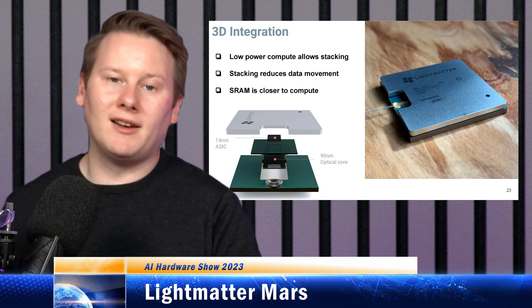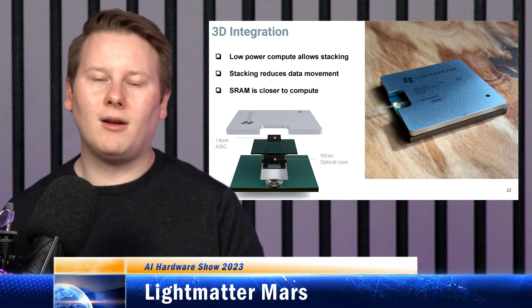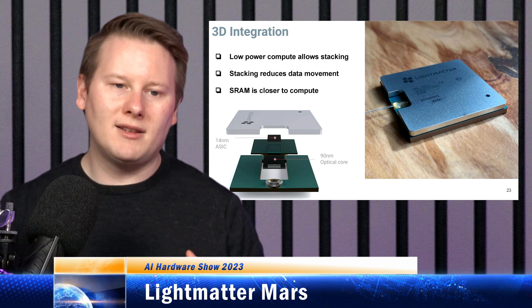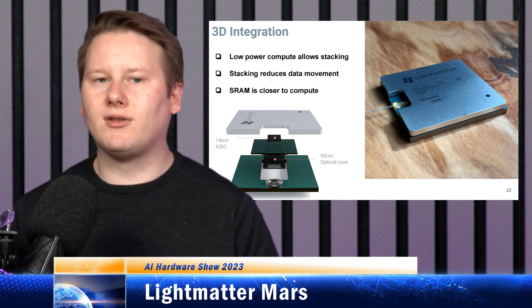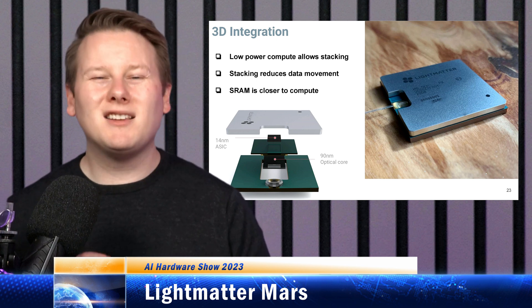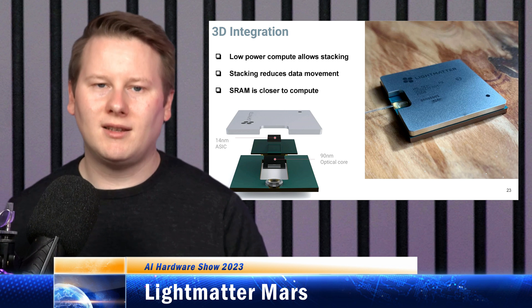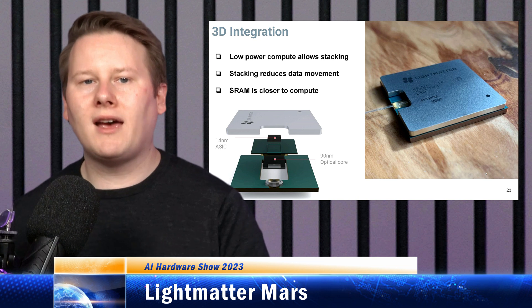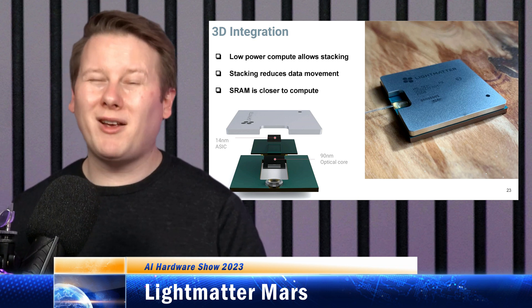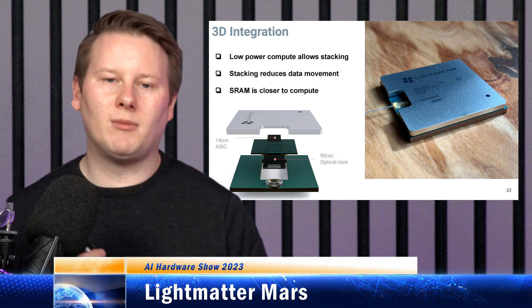You also need a source to get the light into the chip. In this case, they use a 50-milliwatt laser that comes from off-chip and is basically mounted inside. The whole photonics core is 150 square millimeters and is built on a 90-nanometer photonics process. Given that GlobalFoundries now has a 45-nanometer process, that may change in future. That whole 90-nanometer chip consumes about 3 watts for its compute and contains about 30 megabytes of SRAM cache.